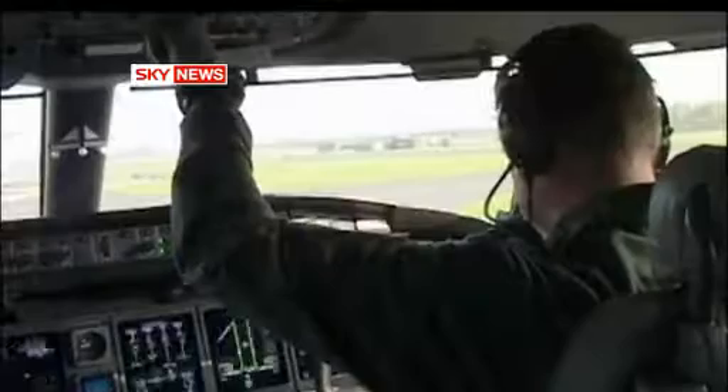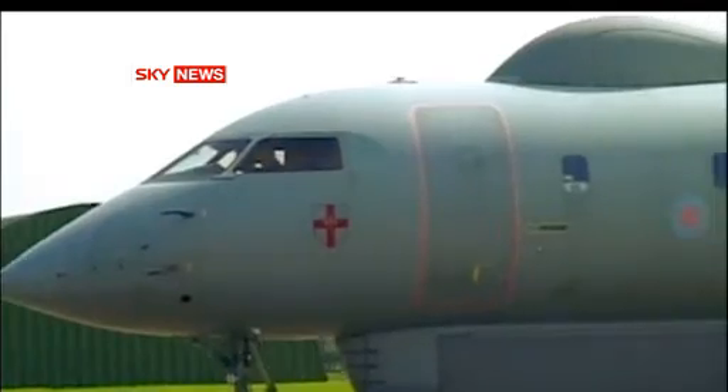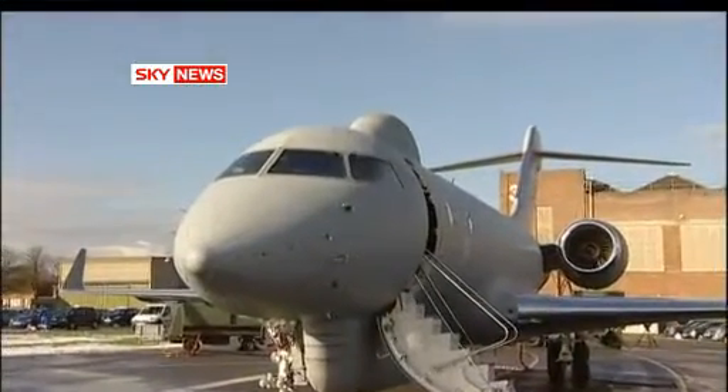Who's buying executive jets in these straitened days? The taxpayer, that's who — the MOD has just spent a billion pounds on aircraft originally designed for high-flying VIPs, as corporate transport goes to war.